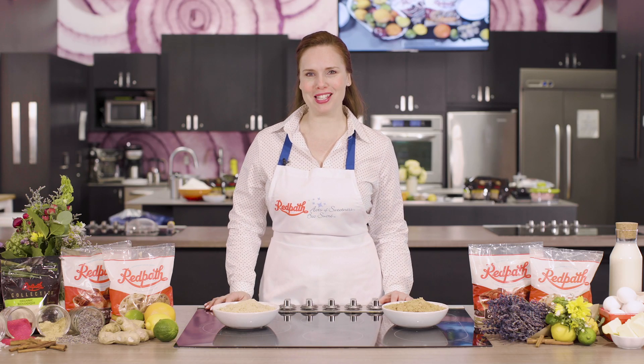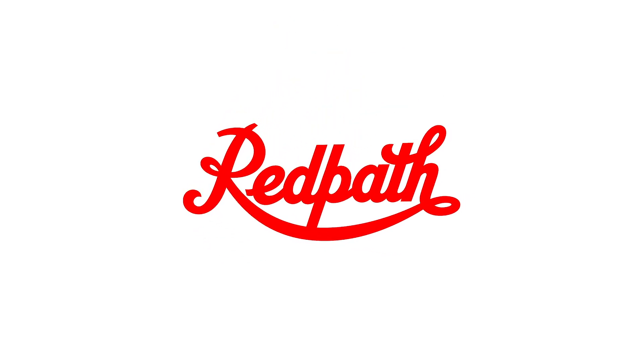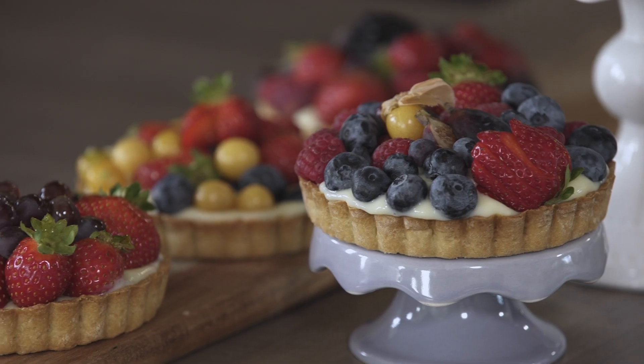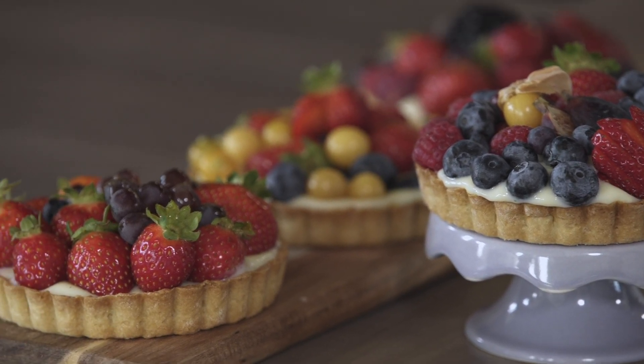Hi everyone, I'm Priscilla and I'll be your teacher today at the Red Path Baking School. Today we'll learn how to bake a beautiful toasted coconut pie shell and then fill it with an orange blossom pastry cream.